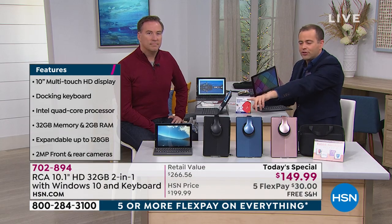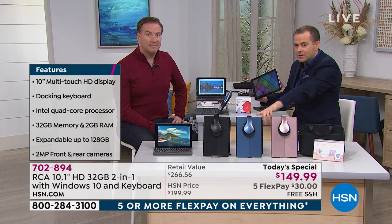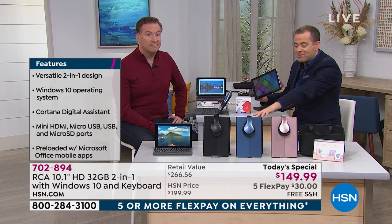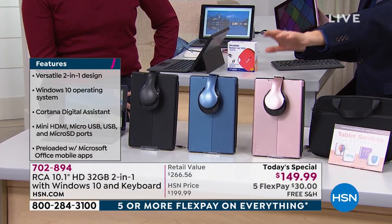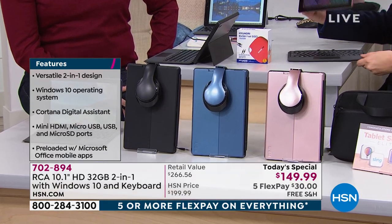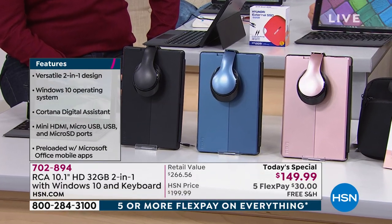The navy blue is a bestseller — we love the navy blue. And then we have our rose gold, which is a red-hot seller. Joe, you always bring us wonderful tablets and laptops.